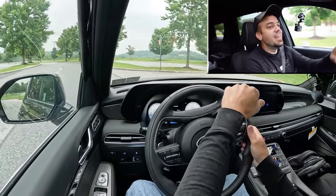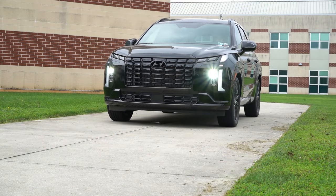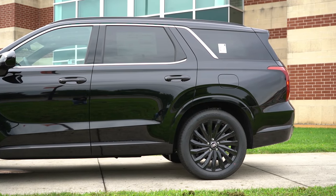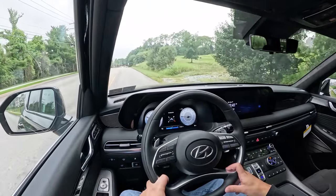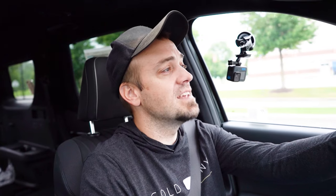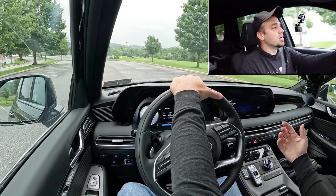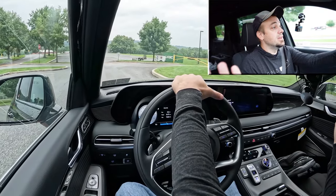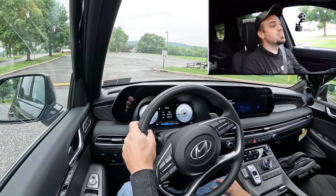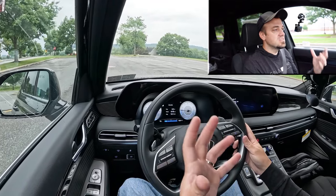Touching on suspension and handling: up front you get MacPherson strut suspension; in the rear, independent multi-link with front and rear stabilizer bars. Ride quality is one of the first things I noticed — this Palisade does a great job absorbing York's road imperfections. It's one of the smoother three-row SUVs I've driven, and I've driven all of them. Hyundai does an incredible job with ride quality, as I noticed when I first bought my three-row Hyundai Santa Fe.